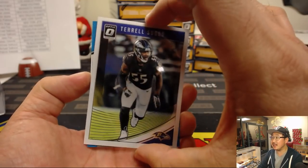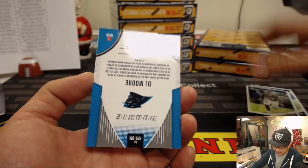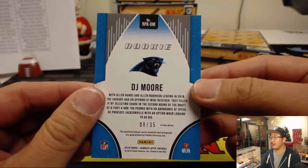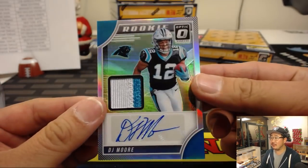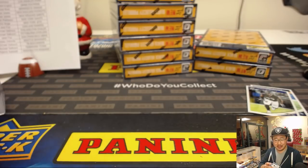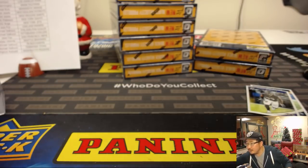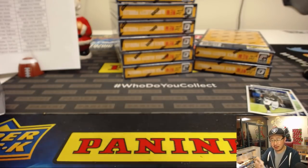Behind Terrell Suggs — looks like Panthers colors. It is — this DJ Moore, 8 out of 35. Nice — two-color patch and autograph. You got to stay on the sticker, DJ. DJ Moore going to the Panthers, Andrew Hart. I think these RPAs are only one per case.